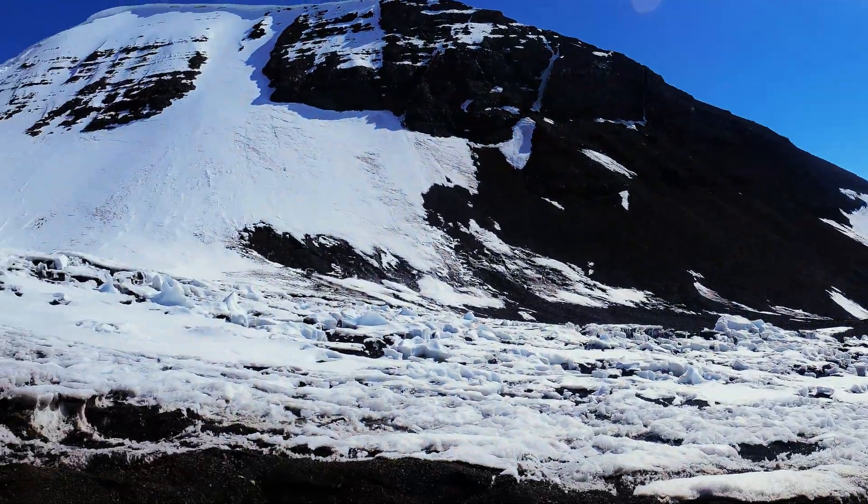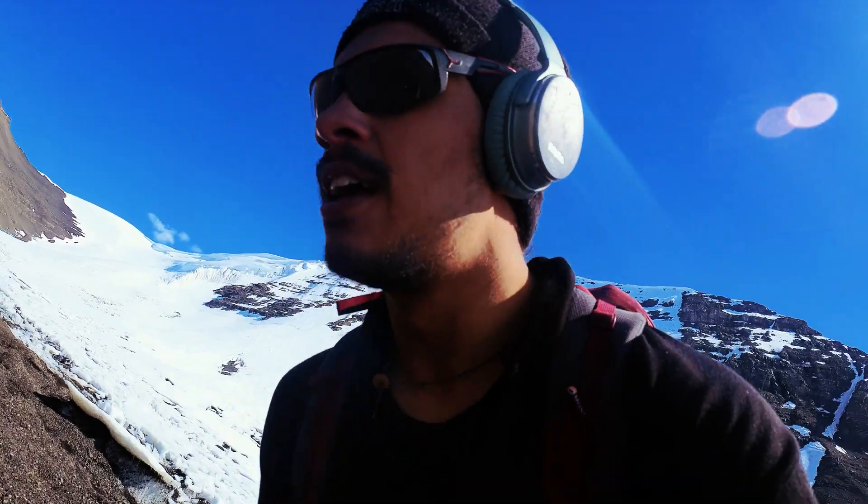That's one of the coolest crossings I've ever done in my life — a dying glacier. It's sad but incredible.